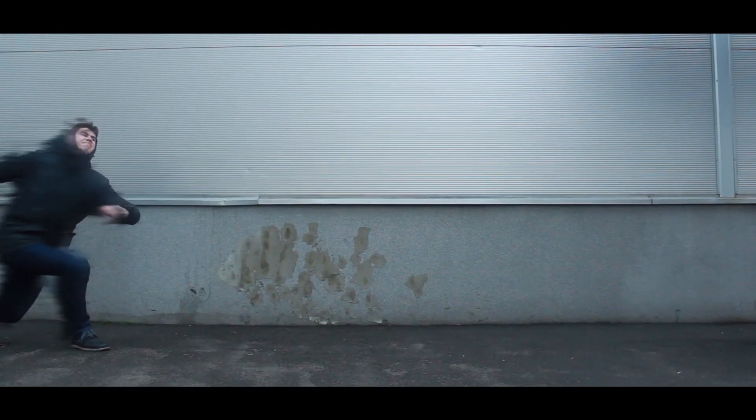Hi, my name is Jake and I'm a motion designer from Ukraine, and now we will make this effect.